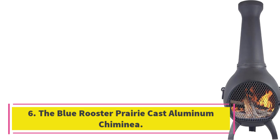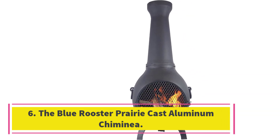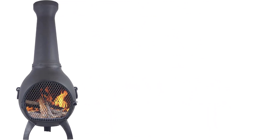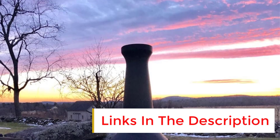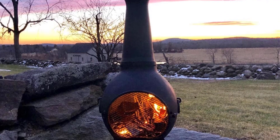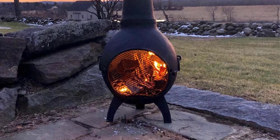Number 6. The Blue Rooster Prairie Cast Aluminum Chimenea. The Blue Rooster Prairie Cast Aluminum Chimenea is an efficient and durable wood-burning backyard fireplace made of solid cast aluminum that will never rust. It is easy to light, clean, and burns with little or no smoke due to its efficient drafting. The chimenea also doubles as an emergency heat source for warmth and cooking if needed, and has a large firebox that burns logs 16 to 18 inches in size.